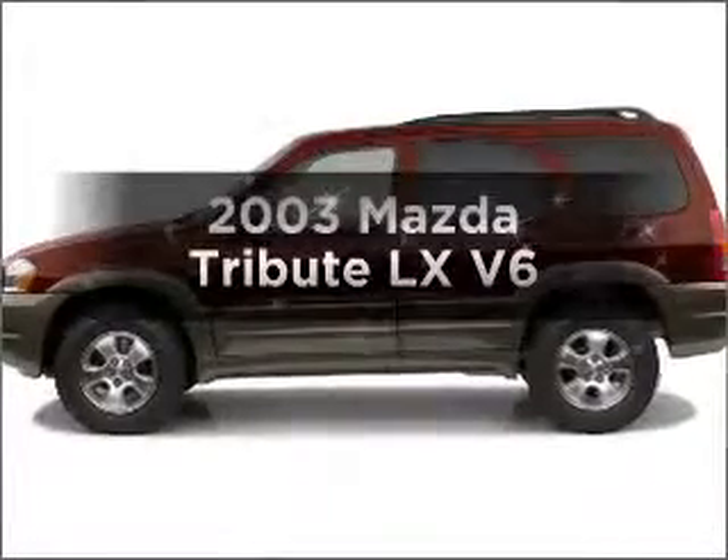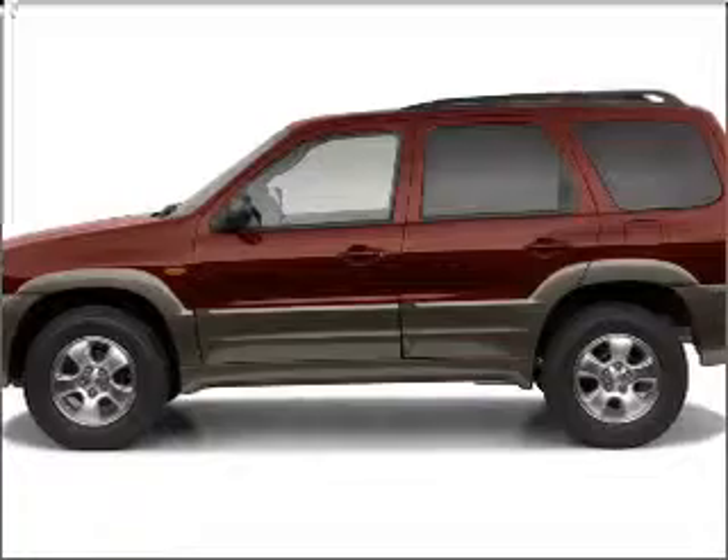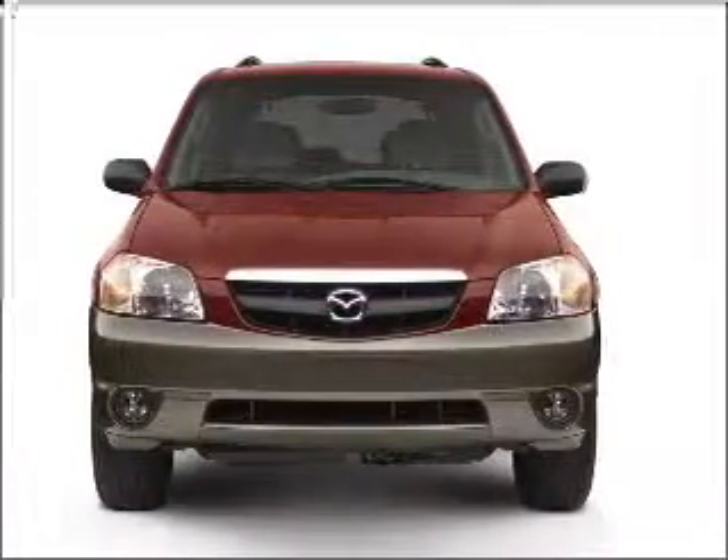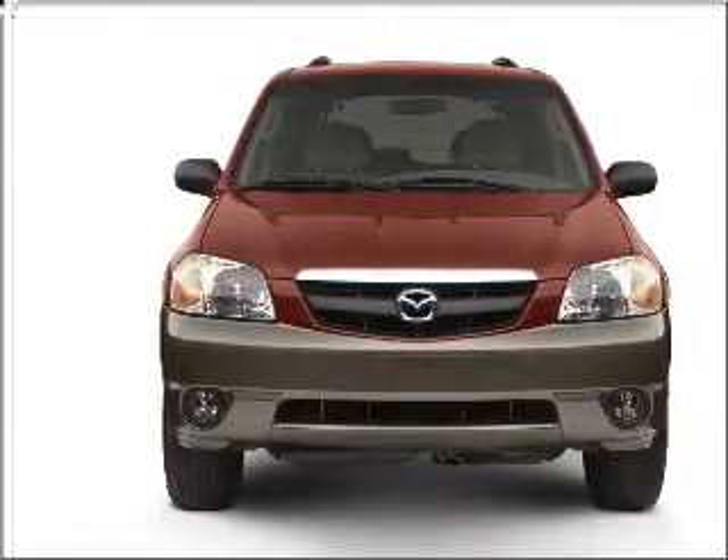Get noticed in this 2003 Mazda Tribute. This is the set of wheels you've been looking for, with a reliable six-cylinder engine connected to a smooth shifting automatic transmission. Premium wheels give a more luxurious look.